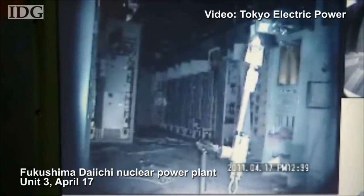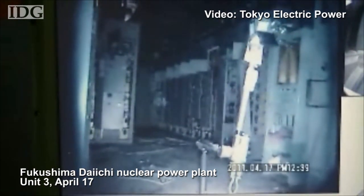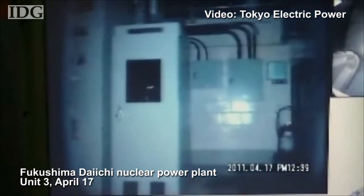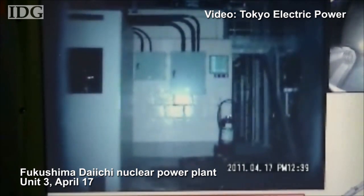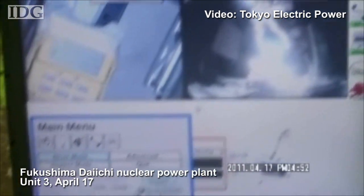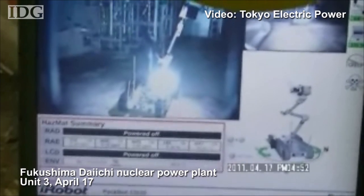Tokyo Electric Power has supplied the first look inside two of the reactor buildings at the Fukushima Daiichi nuclear power plant. The video was shot on Sunday and Monday and shows the insides of units 2 and 3. The primary video came from a pair of robots sent inside, and the video supplied to the media comes from a camera trained at a couple of laptops being used to control the robots.